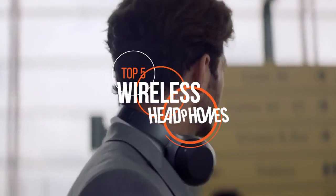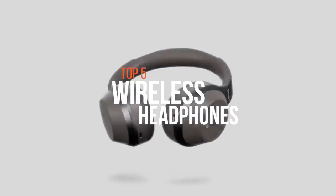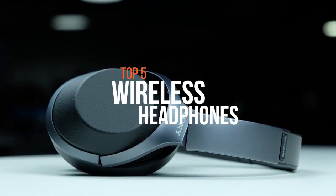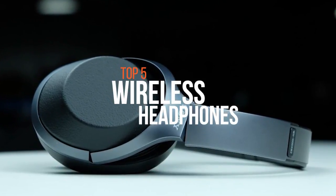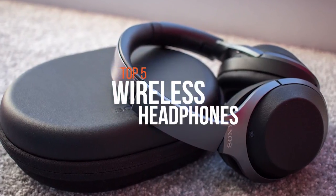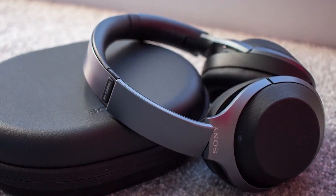Wireless headphones are the type of headphones that can be connected to a device such as a smartphone, stereo speaker, television, gaming console, computer or other electronic devices without the use of a wire or cable, and instead uses Bluetooth. Wireless headphones totally change the way we listen to music, but it's difficult to know which ones to buy. So if you're looking to buy one, these are some of the top products available in the market.